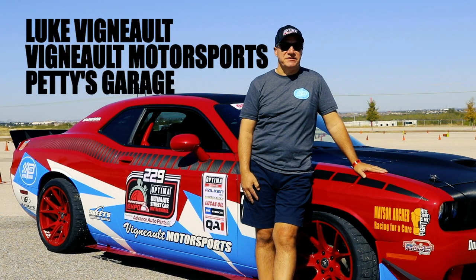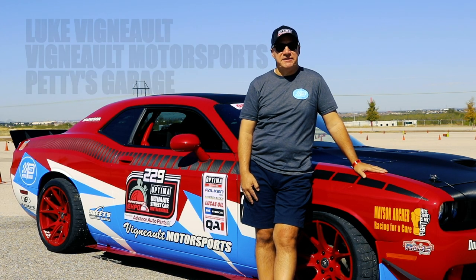Hey, my name is Luke Vigneault. I'm from Hickory, North Carolina, and I drive a 2011 Challenger RT, nicknamed Big Red.